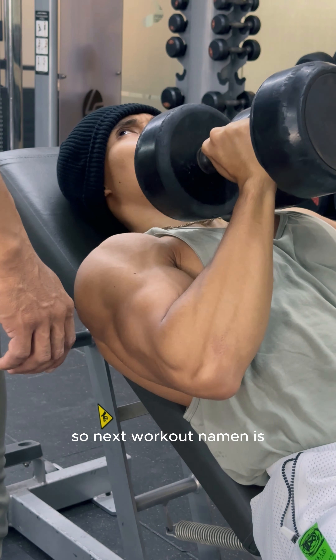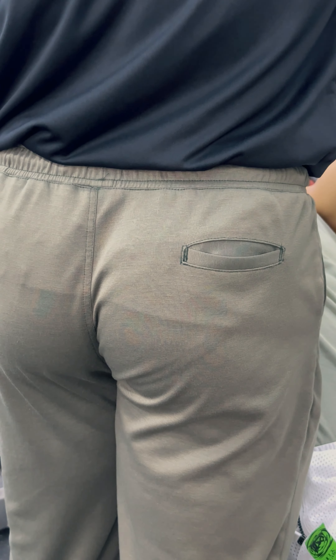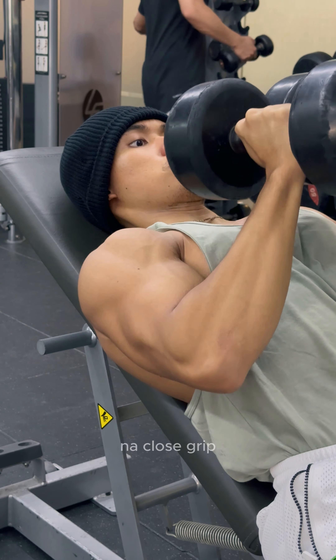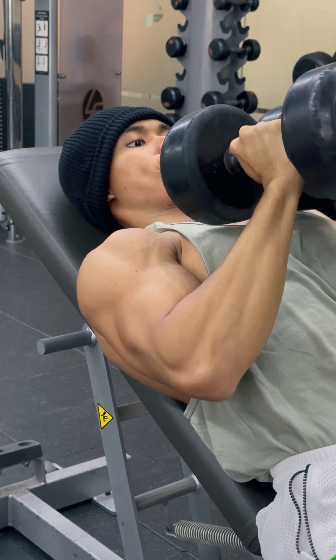The next workout is inclined dumbbell press, close grip, superset with chest dips. This is the transition — chest dips.